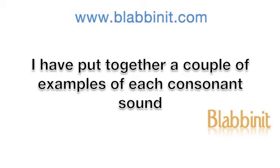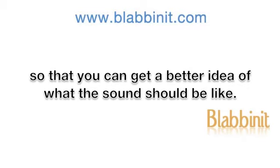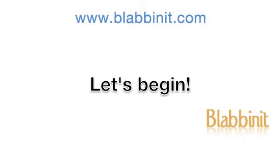I have put together a couple of examples of each consonant sound so that you can get a better idea of what the sound should be like. Let's begin.